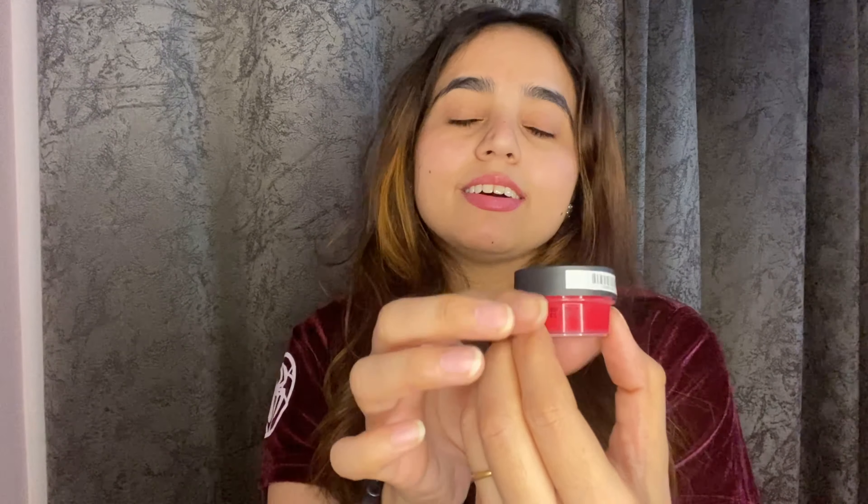These next lip balms are Maybelline. I think almost everyone uses these. When we were in college or school — its name is Baby Lips, which attracts me. Baby Lips gives your lips some shade and color. These come in stick form so you just open and use them. They are tinted, which is a great option if you don't want to wear lipstick. You can wear them anywhere.